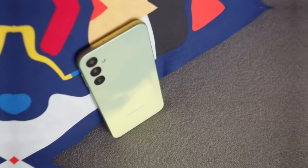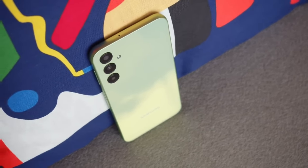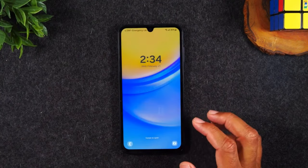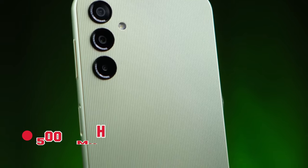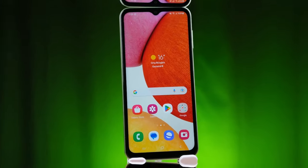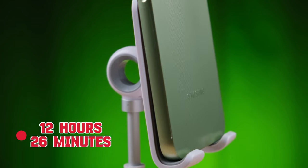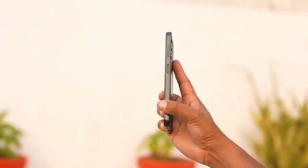Both the Galaxy A54 and the Galaxy A35 use the same chipset — the Exynos 1380 — which has trickled down to the A30 series this year. As a result, you can expect the same performance between the two. Both phones have 5000 mAh batteries, but things seem a bit more optimized on the A35. It has better battery life with a score of 12 hours and 26 minutes versus 11 hours and 15 minutes on the Galaxy A54.